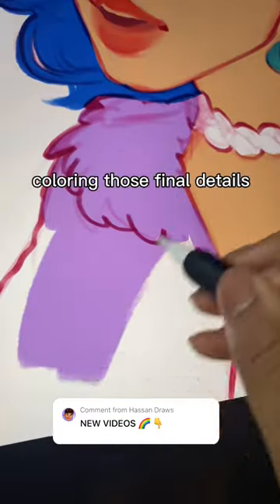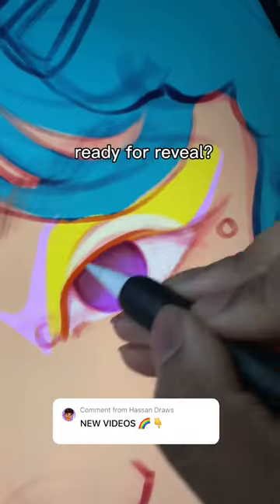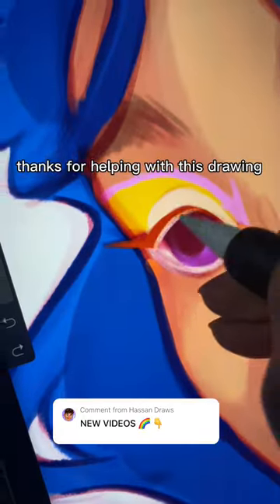Coloring those final details. Count up your score. Ready for reveal. Thanks for helping with this drawing.